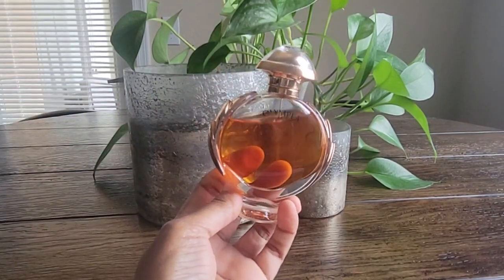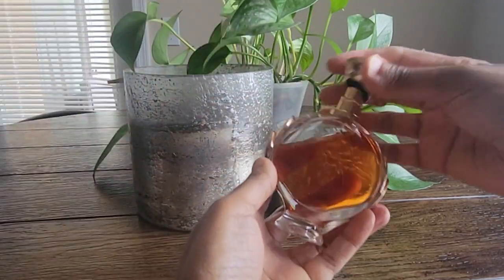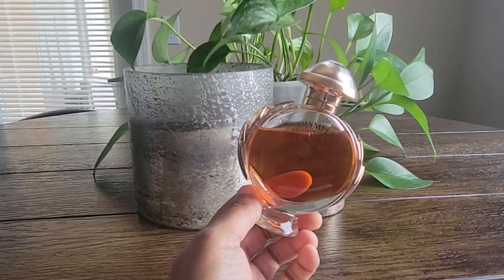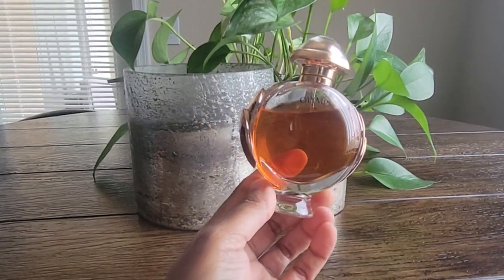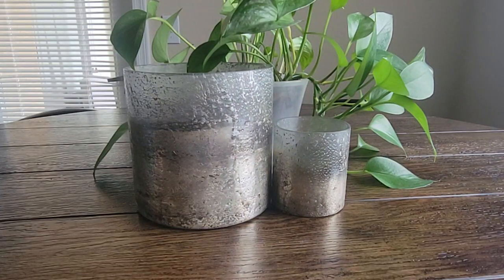The next one I have is Paco Rabanne Olympéa. This is an older and very popular fragrance, and I actually didn't try this for a really long time because there was a ginger note in it, and I didn't think I would like that because I really do not like ginger — it's really pungent. It made me not want to try it, and I also wasn't really into salty fragrances. But I tried the Intense version and loved it, so I picked this one up. It's floral — there's jasmine and ginger flower — and I wonder if that's why it doesn't smell gingery to my nose, since it's not the actual ginger root.